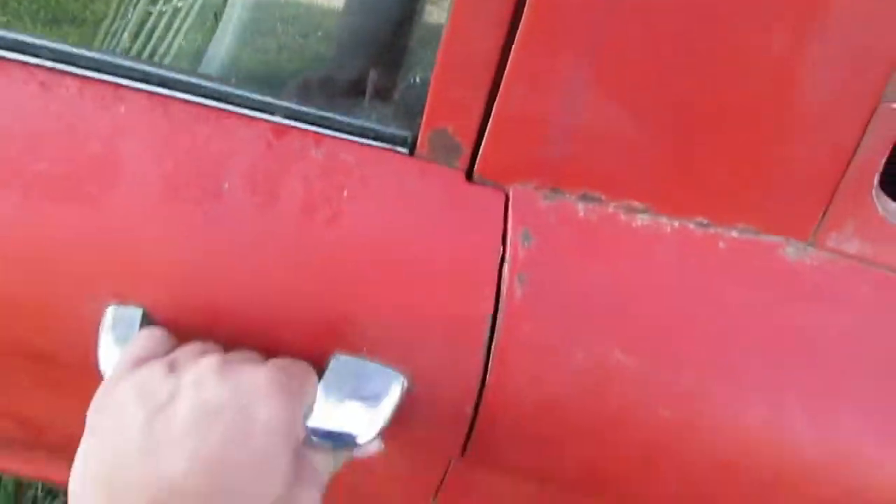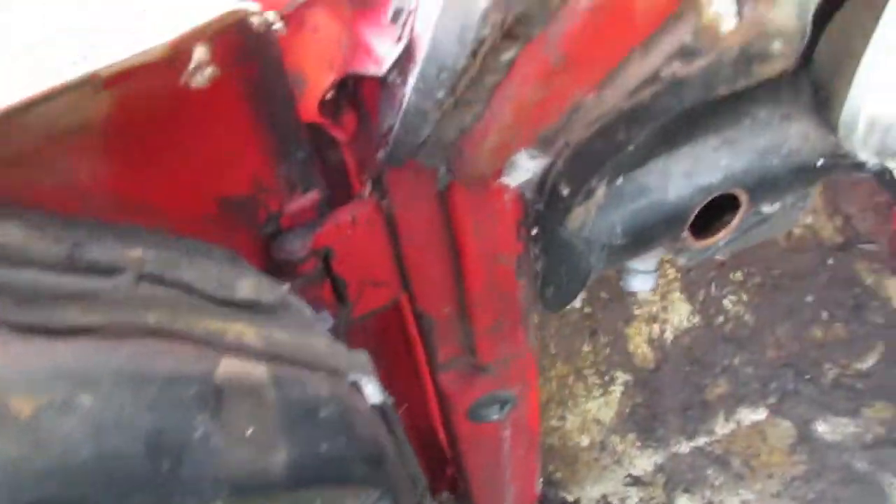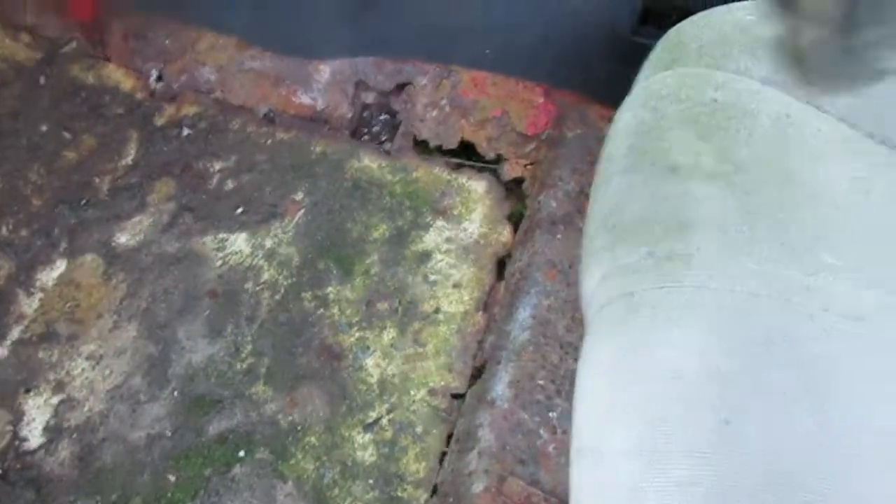Interior — I need to fix this door. It's got a hinge issue. And it needs a new floor pan, of course.